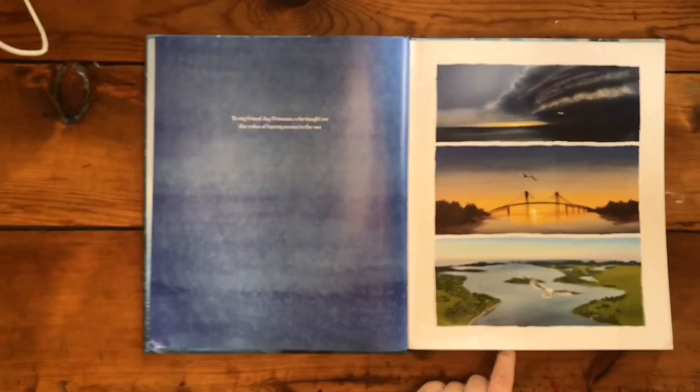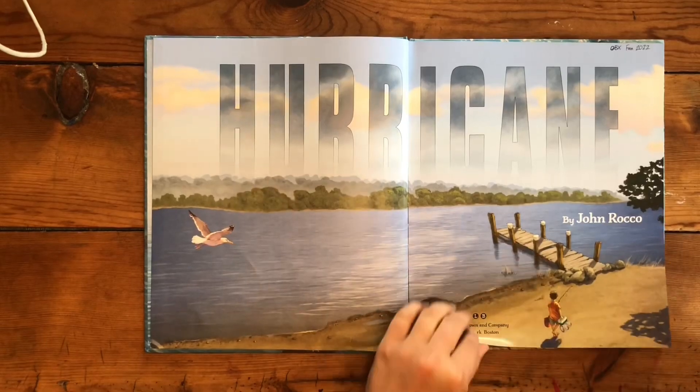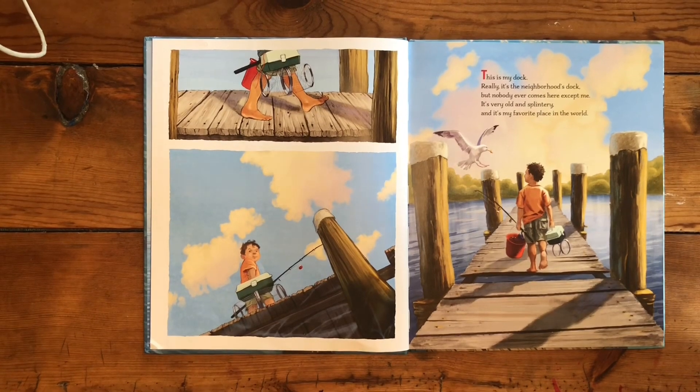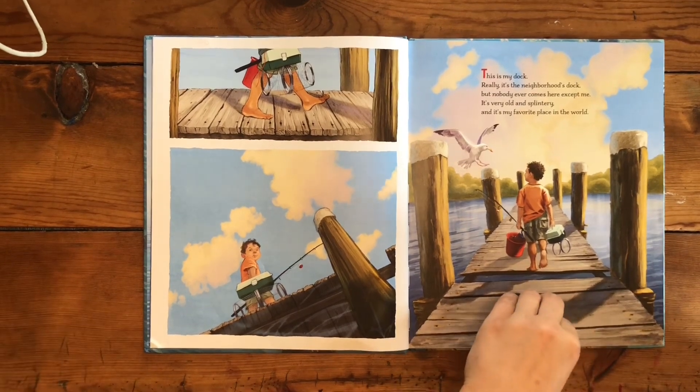To my friend Jay Premiano, who taught me the value of having access to the sea. This is my dock — really, it's the neighborhood's dock. But nobody ever comes here except me. It's very old and splintery, and it's my favorite place in the whole world.